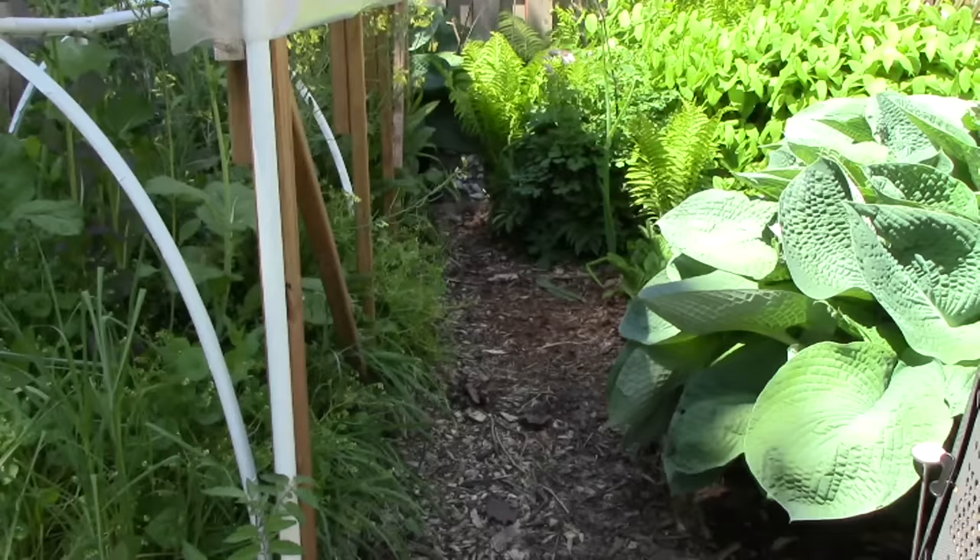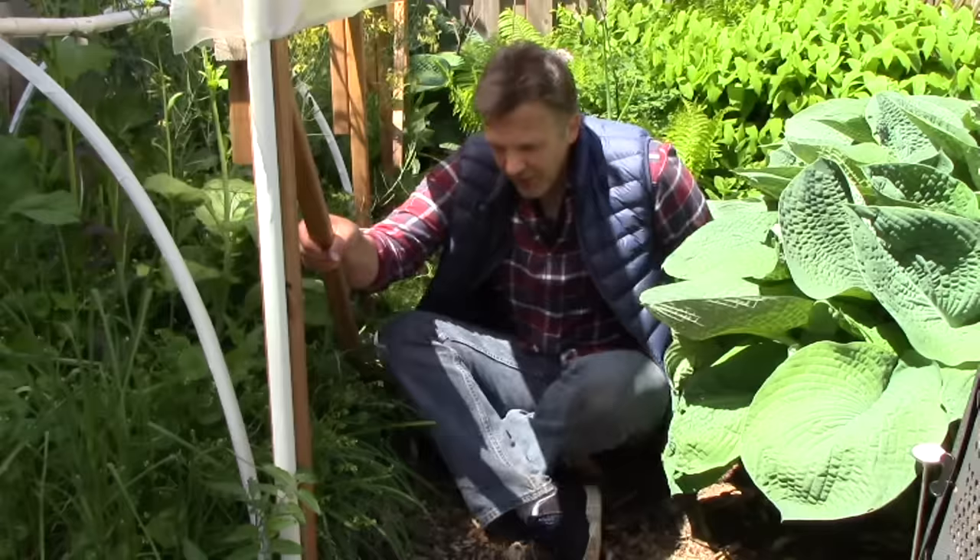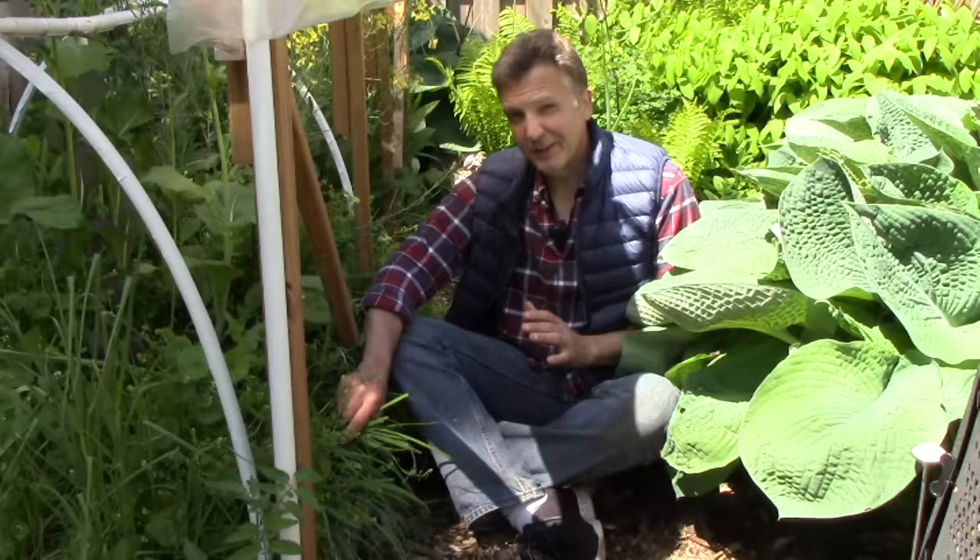Coming back around the outside of our hoop house, we find another one of our favorite perennials: garlic chives. We add garlic chives to a wide variety of recipes, and they're surprisingly cold hardy. When grown under cover, we harvest garlic chives about nine months out of the year.